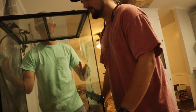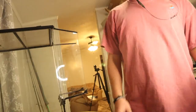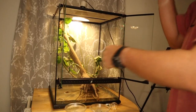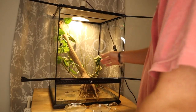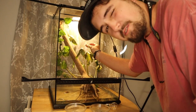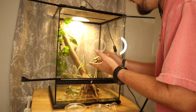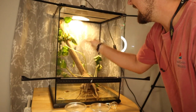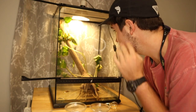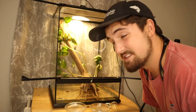Now we're getting this frog tank situated. This is not going to be the way their enclosure permanently looks — this is just to make them happy for a little while. I got it all cleaned up, got some plants in here. The elephant ears are pretty much dead but they'll grow back, I'm not worried. I'm also going to be adding a lot more driftwood so by the end they're going to have so many places to climb.